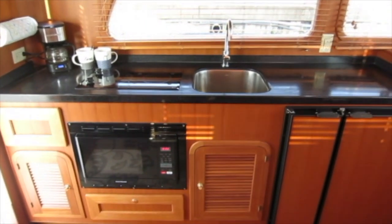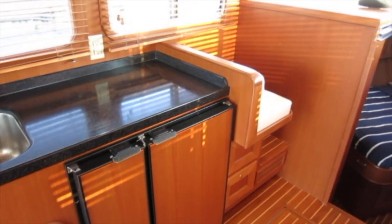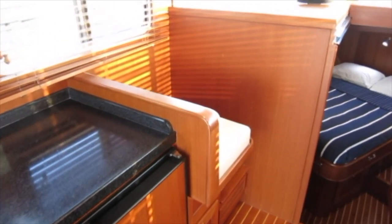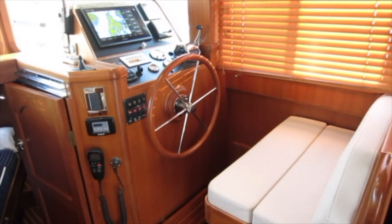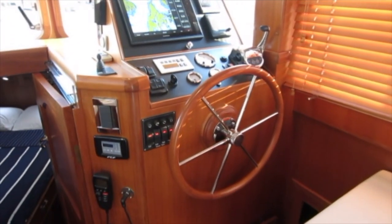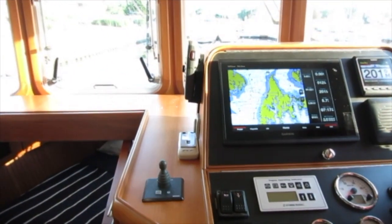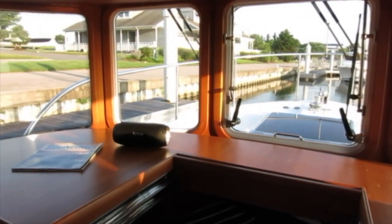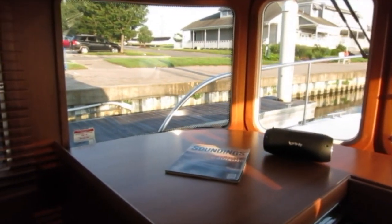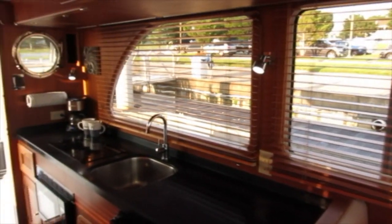The galley is quite outstanding in terms of storage space, refrigerator freezer capacity, and countertop space. The companion seat faces forward and the helm station itself is well equipped with terrific all-around visibility. The opening center window is great for ventilation, and wood blinds cover the side and aft windows.